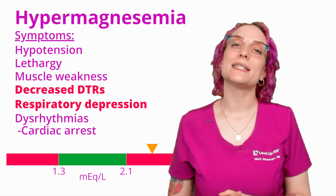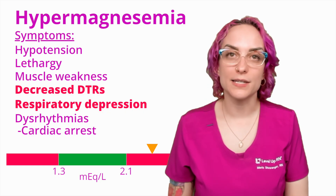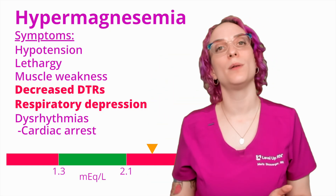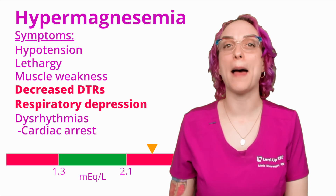In labor and delivery, when they are giving magnesium through the IV, they will be prioritizing that respiratory system when assessing. Furthermore, they're going to be assessing the deep tendon reflexes. If they see those deep tendon reflexes fall and become absent, we have a problem — and that is a way for us to have that monitoring.